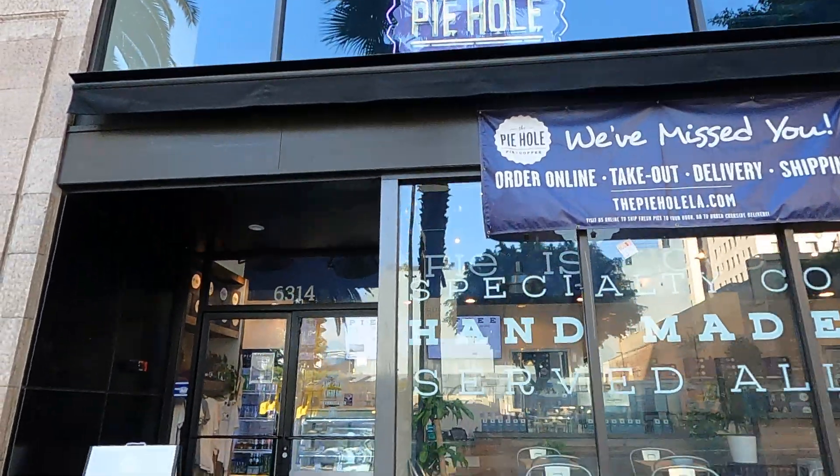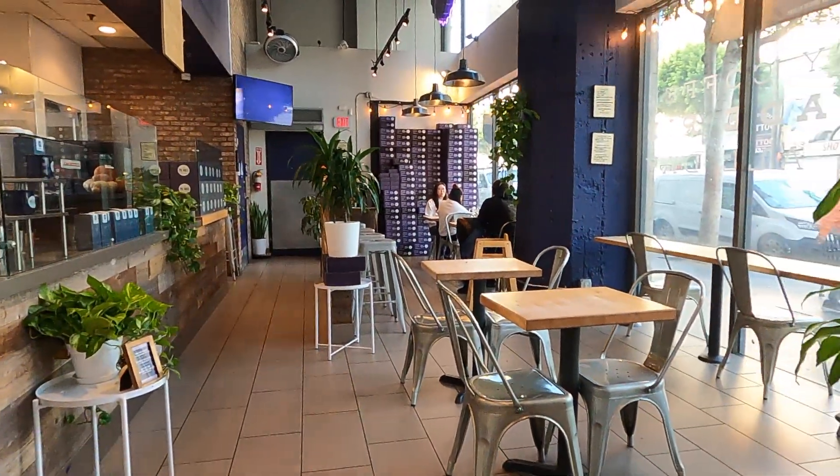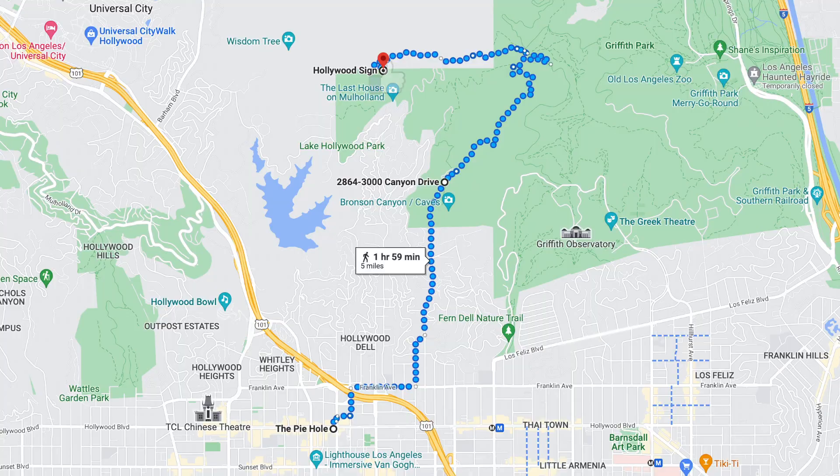For breakfast I'm going to the Pie Hole, a popular fast casual cafe and bakery in Hollywood where they serve delicious sweet and savory pies. I'm taking my breakfast to the Hollywood sign — I drove to Canyon Drive and then hiked up with my pies.